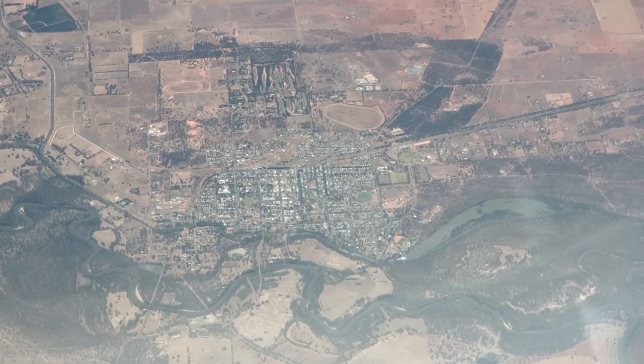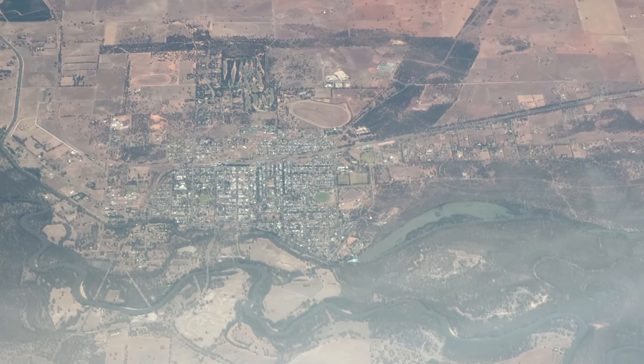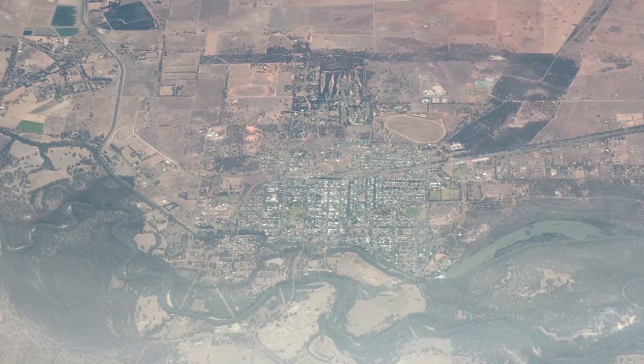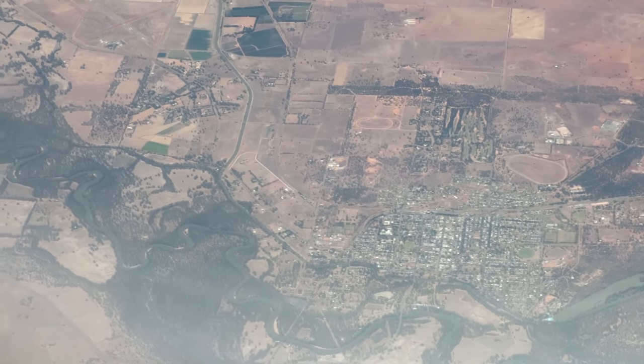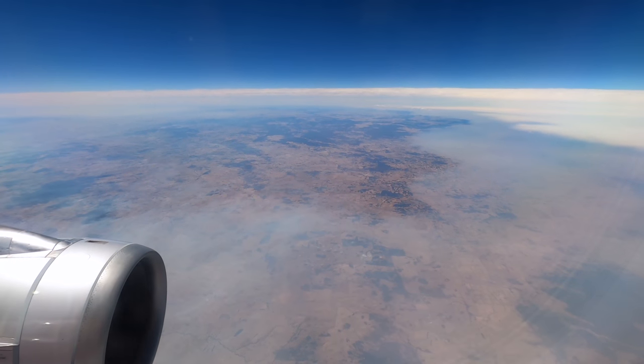We crossed New South Wales on a dead straight line. Here's the town of Narrandera from 36,000 feet with the Murrumbidgee River running through it. I actually lived here for 12 months and I remember riding around looking up at planes flying over me thinking I'd love to be on one — and here I am.